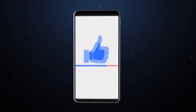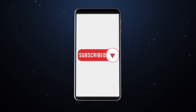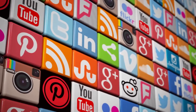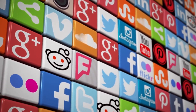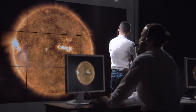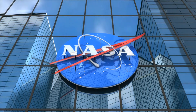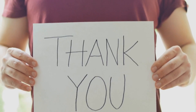Subscribe to our channel and prepare to be captivated by a wealth of updates, insightful analyses, and profound discoveries as we delve deeper into the mysteries of our dynamic universe. Remember to hit that subscribe button and follow us on social media for the latest news and discoveries about space weather. To deepen your understanding of space weather phenomena, we invite you to explore our mini documentaries — simply click on the on-screen videos to access these in-depth explorations. Thank you for watching.